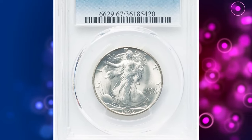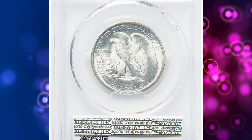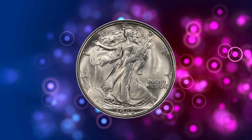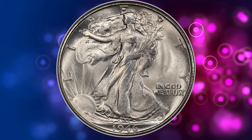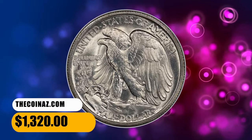Most, however, are rather poorly struck, and finding a sharp piece from fresh dies can be very challenging. Gems certified through MS66 are readily available, while MS67 examples are rare. This specimen was sold for $1,320 on October 17, 2023.